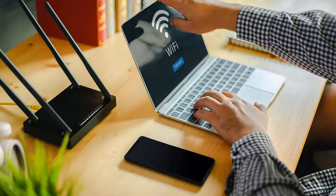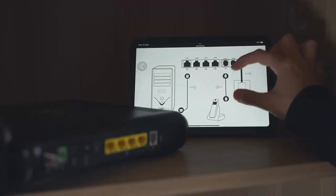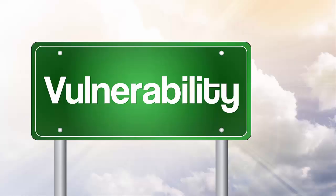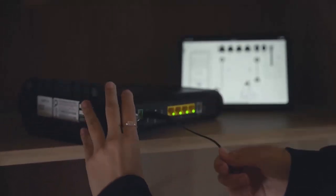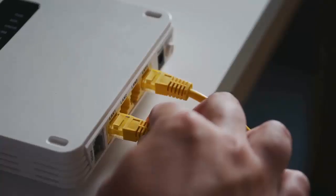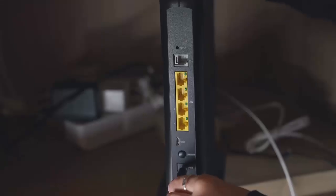The first thing you should do is change the default settings on your router. Many routers come with factory default usernames and passwords that are easy to guess. By keeping these settings, you are leaving your network vulnerable. Make sure to change the default router password to something strong and unique — this will prevent unauthorized access to your router's settings.